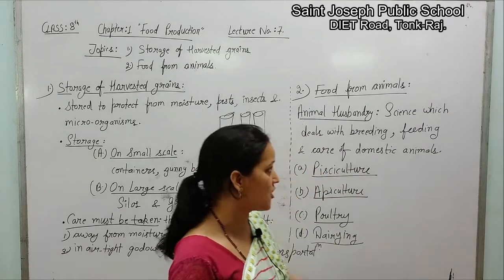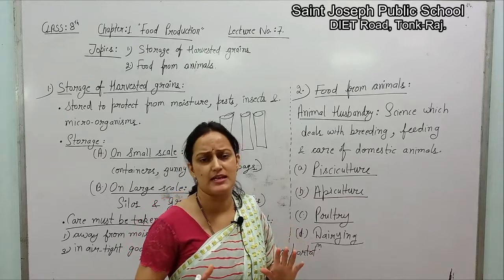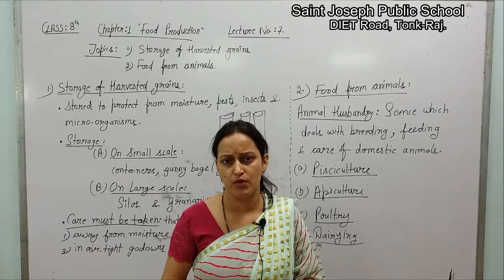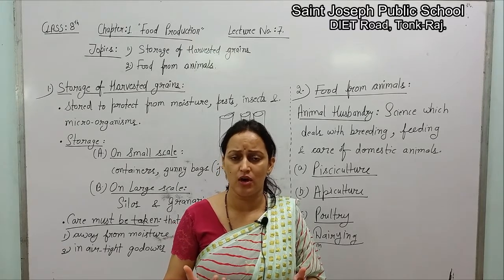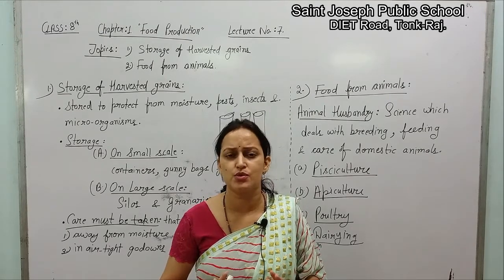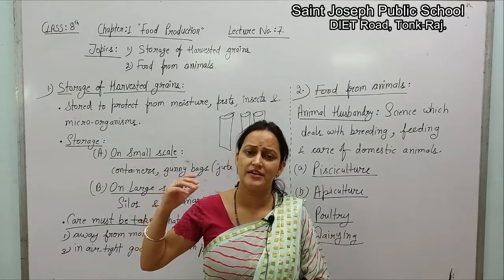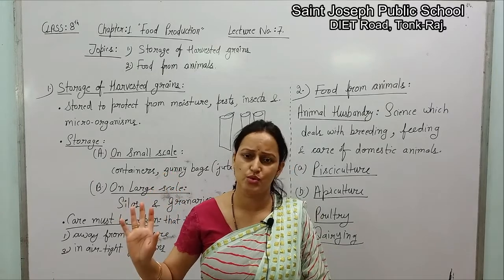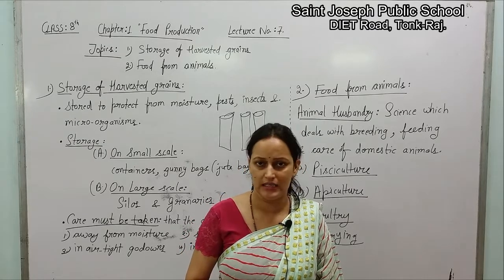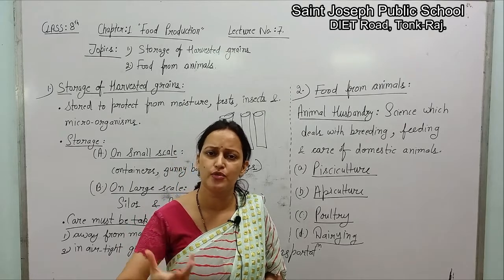Next, let's discuss the next topic of today's video — food from animals. In your junior classes you have read a lot about what are the basic food sources for us. Some organisms are dependent on plants only, some on animals. So food sources for us are plants as well as animals. We had a detailed study about plant sources — all agricultural practices were discussed in previous videos.